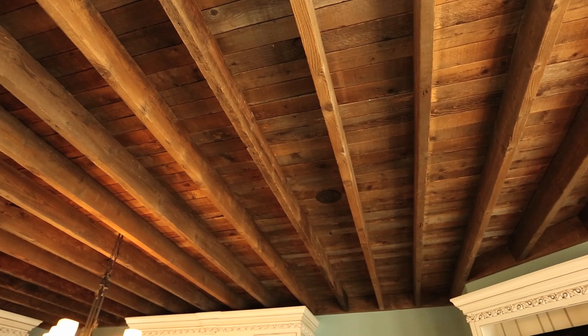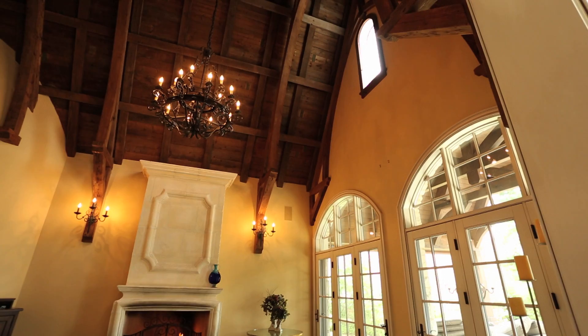Hold on a second, I gotta show you this. This kitchen has an exposed wood plank and joist ceiling made from reclaimed lumber to give it that old world loft feel.